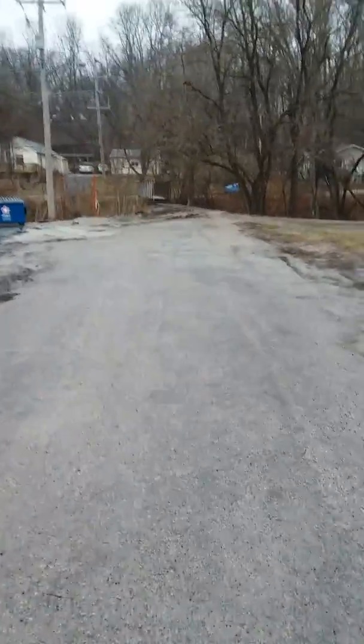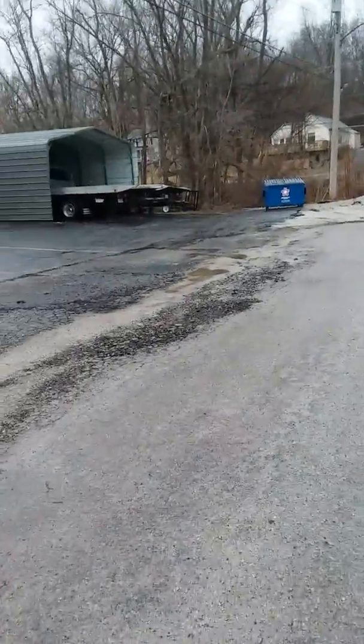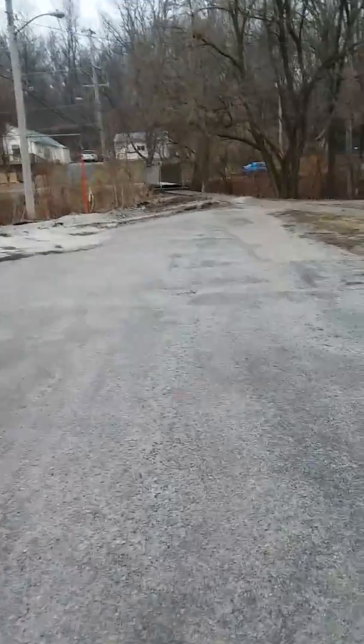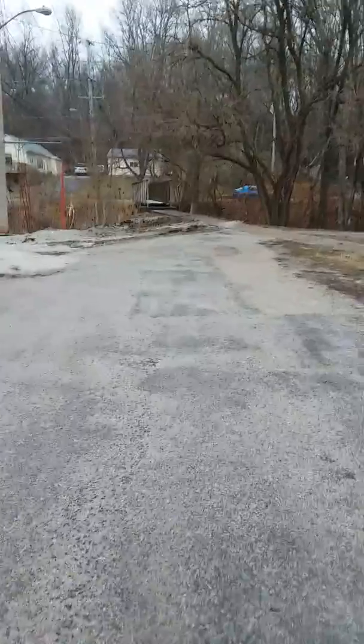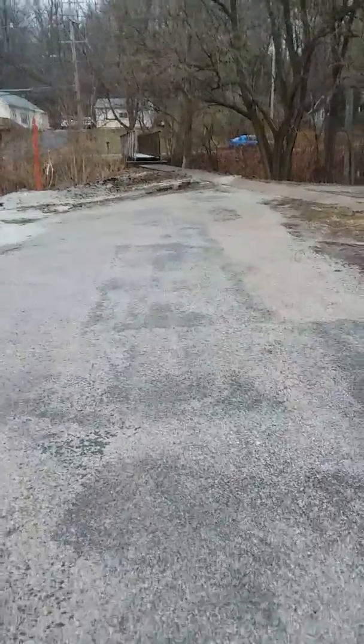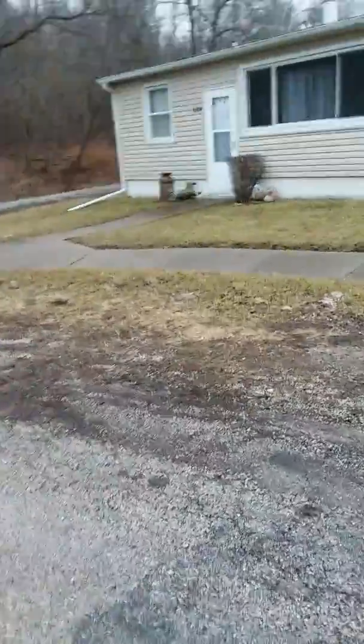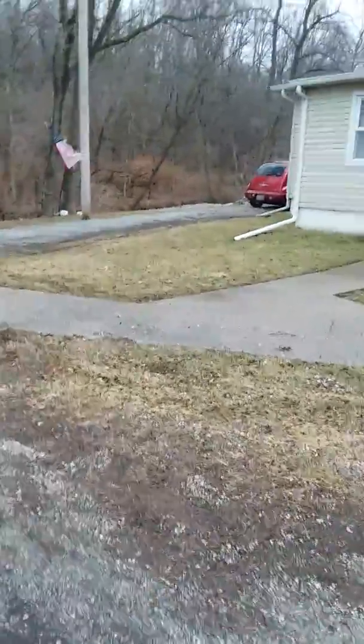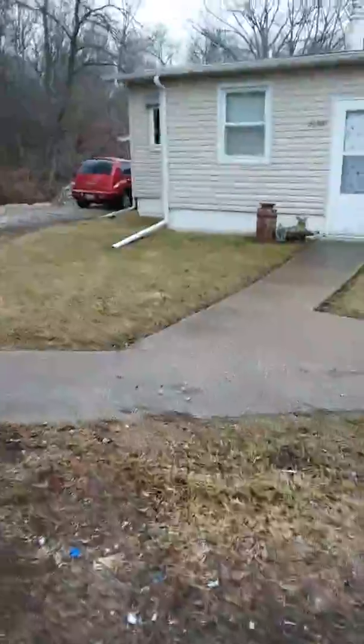There's our walk bridge we go over when we go to the post office or anything. This guy's always jamming out — it's got good music.